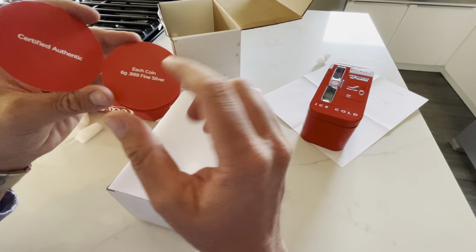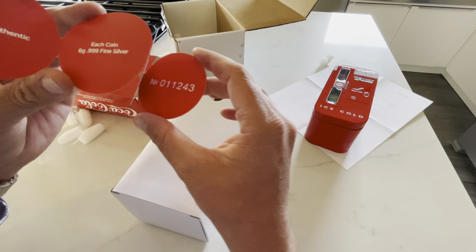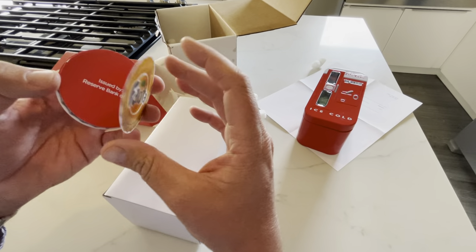Each of them are certified authentic. Each coin is six grams of silver, 0.99 fine silver, issued by the Reserve Bank of Fiji. And that's the serial number.